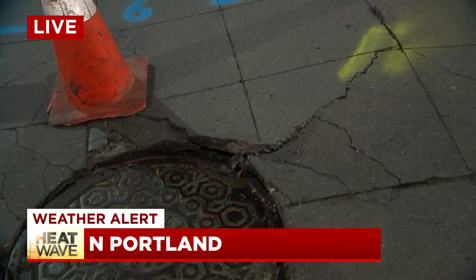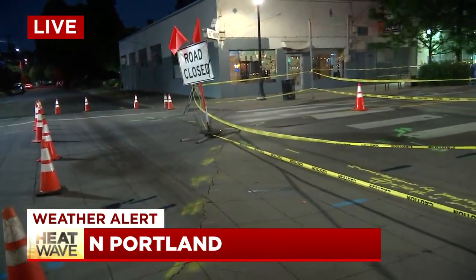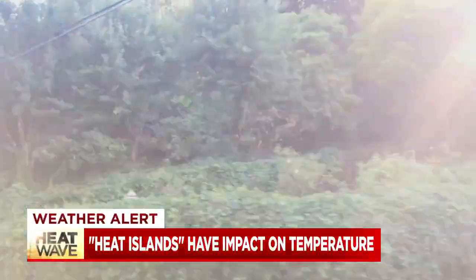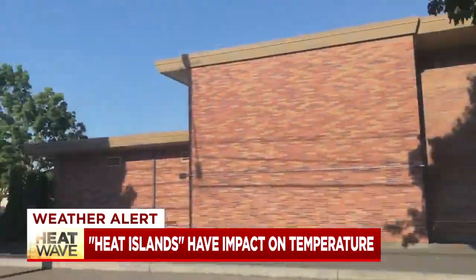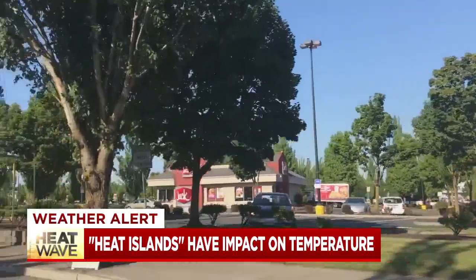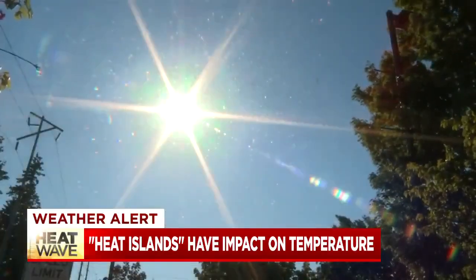We learned today that depending on where you live across the city, you might have been feeling this weather more so than in other spots. Driving around Portland, it's easy to see the contrast between some of the green shaded neighborhoods like near Forest Park and the spots with more commercial development like on Southeast 82nd. These different landscapes can have a big impact on the temperature in different pockets of the city.